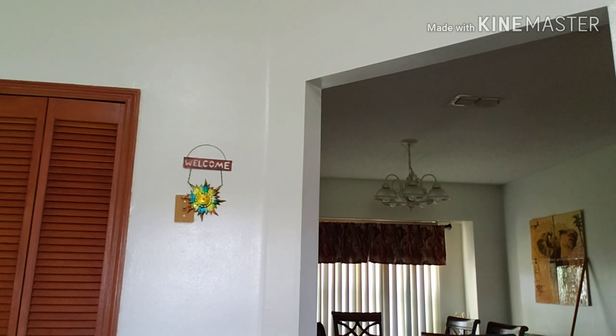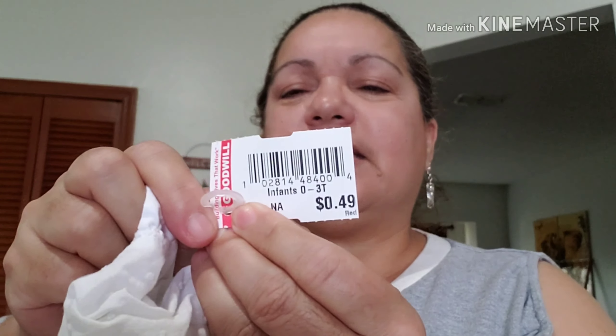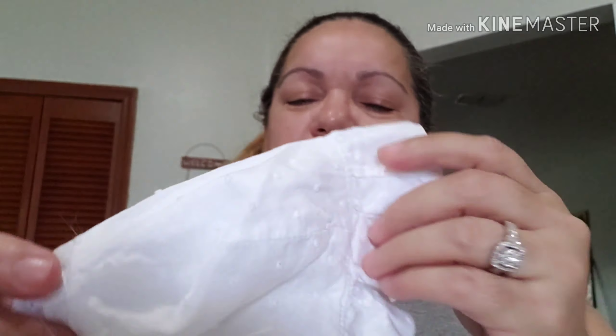I want to show you what I got at Goodwill. I found this super cute pink embroidery blanket for my babies — look at that! Yeah, they're butterflies, adorable. This was 75 cents — actually it was $1.49 but they gave it to me for half off.